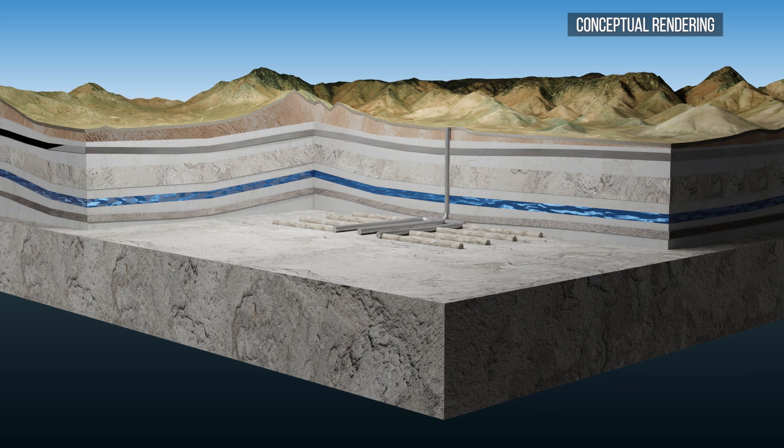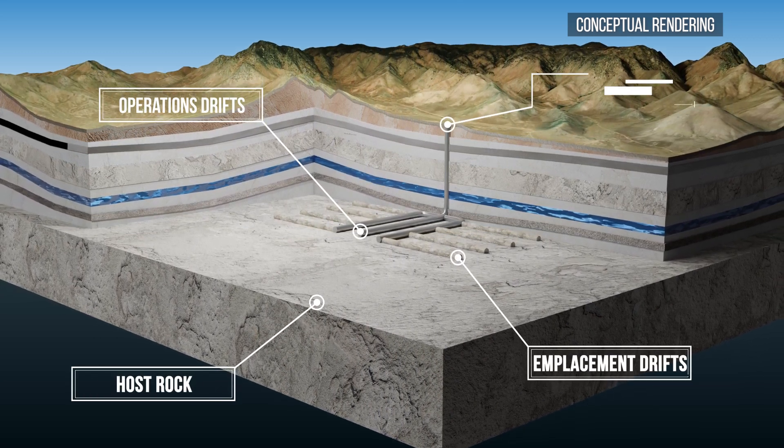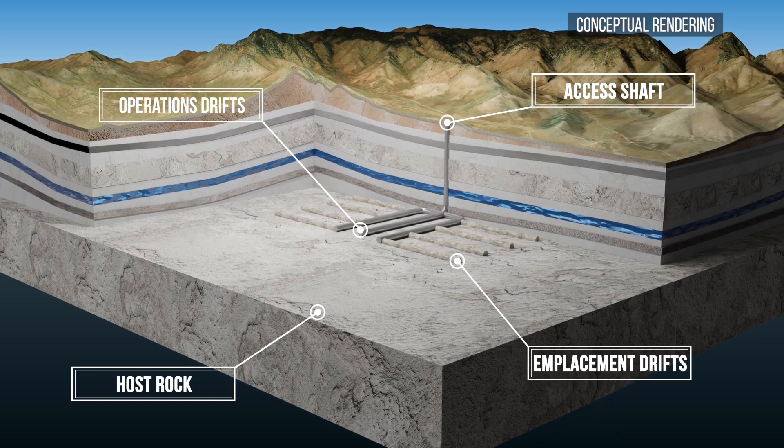The Geologic Disposal Safety Assessment Program, or GDSA, is a Department of Energy program focused on developing state-of-the-art, world-leading, and importantly open-source software tools for assessing the performance of generic designs of repositories for permanently disposing of our nation's spent nuclear fuel and high-level radioactive waste.